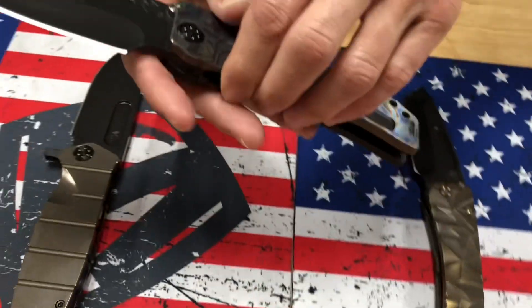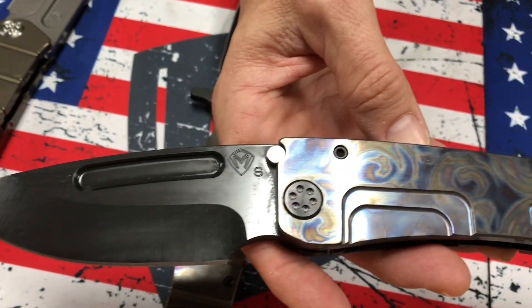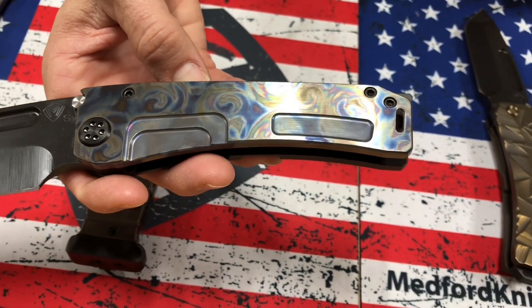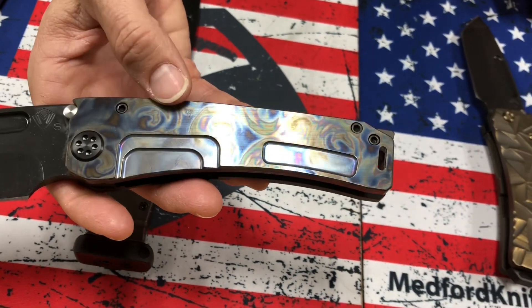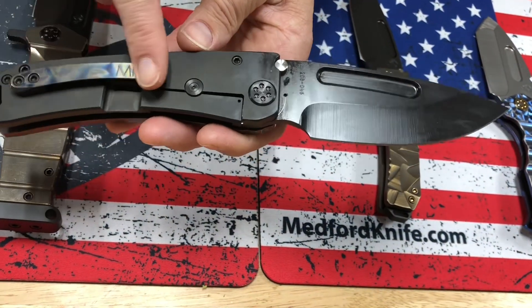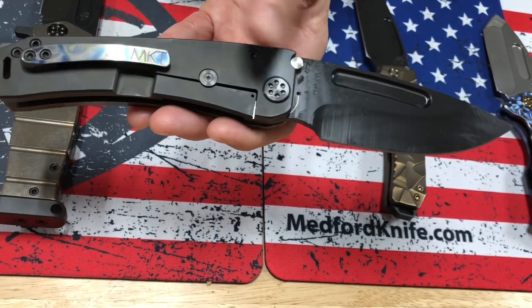Marauder H — S35VN, PVD drop point blade, faced and starry starry night handles. Super cool. Lots of color. Lots of motion. PVD hardware and breaker and spring, with a brushed and starry starry night clip.